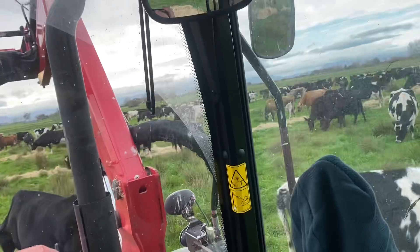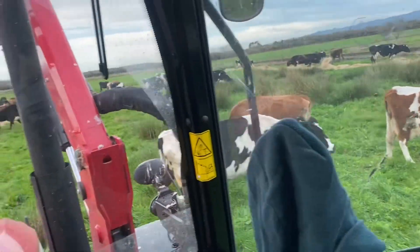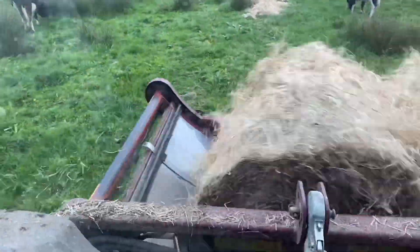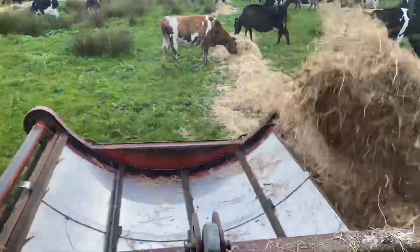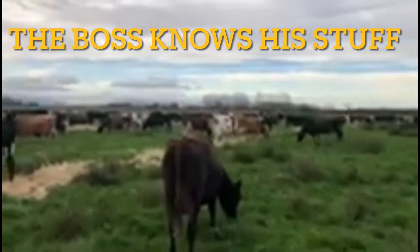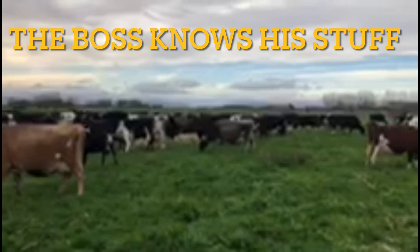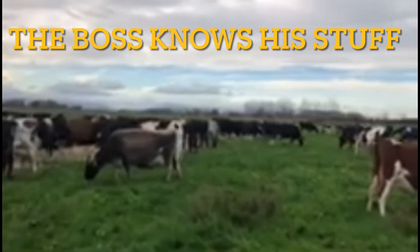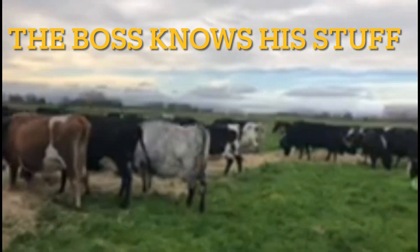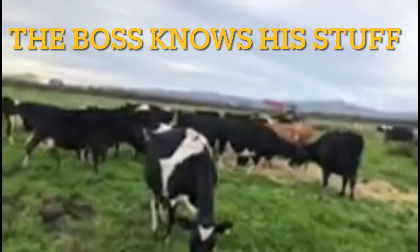They're all looking happy, all looking good, fat, and filling up with little colostrum. Driving through them again, getting their new break now, and feeding out three bales of hay - ten bales of hay, as in like if you had little conventional bales, that's what it means. They're all very happy, they love their hay, and there's a nice line of grass. Very happy girls today.